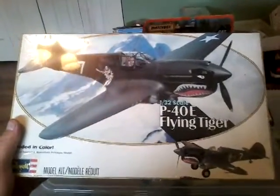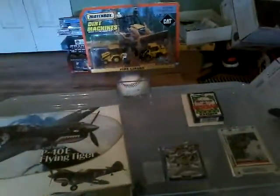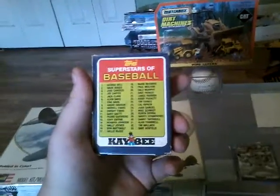Another P40E Flying Tiger, not opened, 1982. This one sold for $27.99 plus shipping — I think that was like $8.99 somewhere around there. I also sold a little KB Toys set.